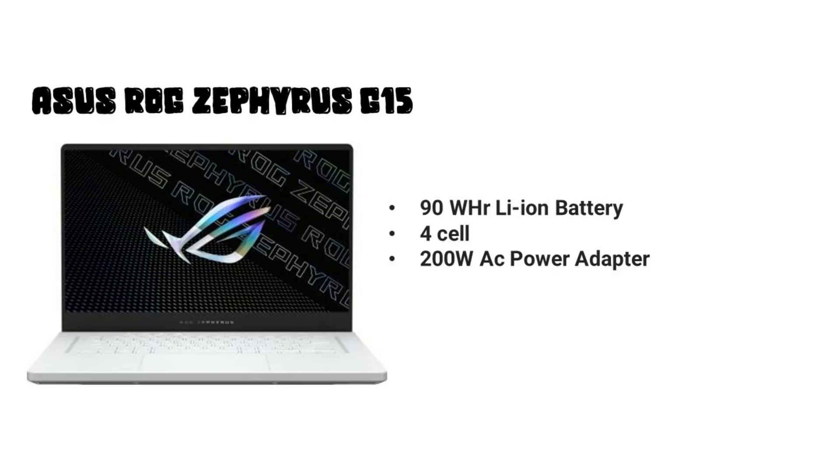The laptop weighs under 2 kg and offers color accuracy you can be confident in for your work. The battery is a 90Wh 4-cell unit with a 200W AC power adapter. Interestingly, it also supports USB-C charging at 100W, though it's not fast charging. In normal usage, you can expect around 4 hours of battery backup; gaming backup will be less.